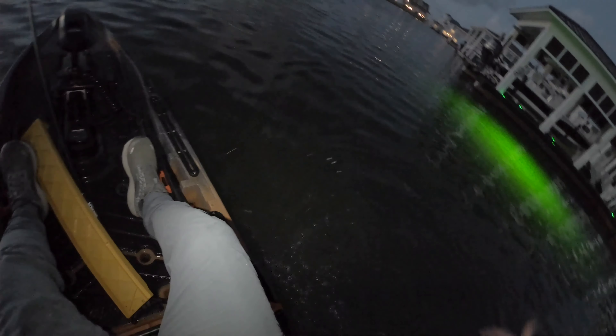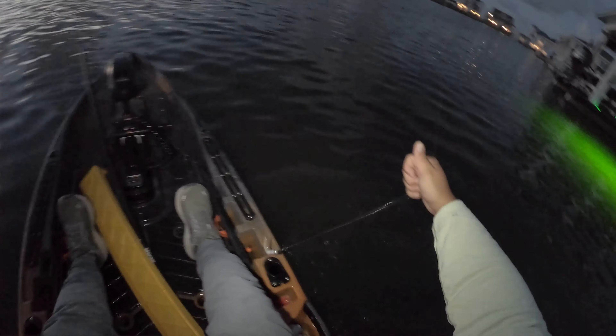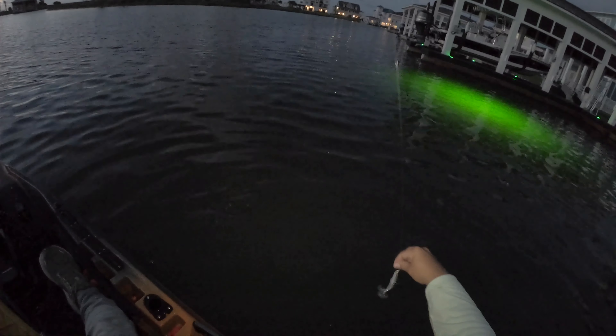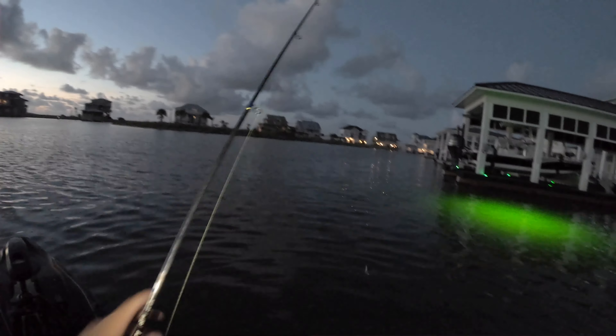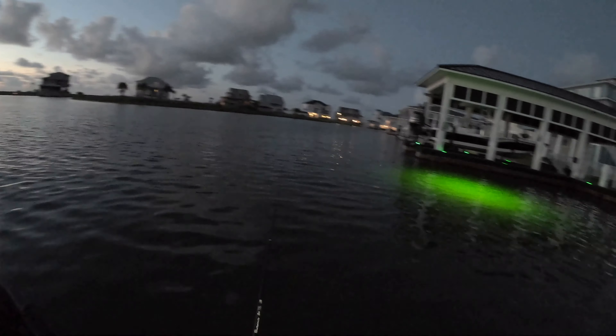There we go, y'all — nice trout. These guys are all cookie cutter size. I don't think that one was a keeper either way, but still a nice tight line.